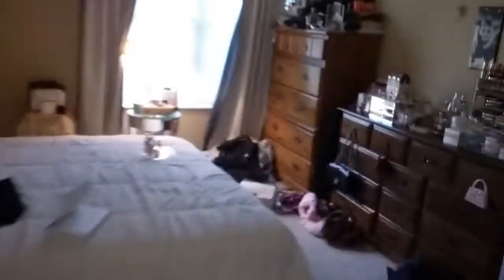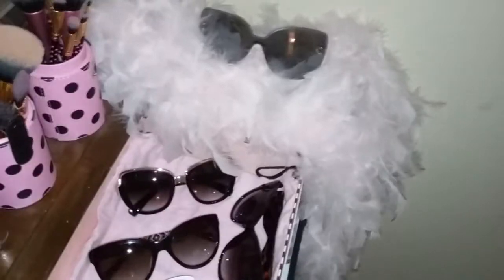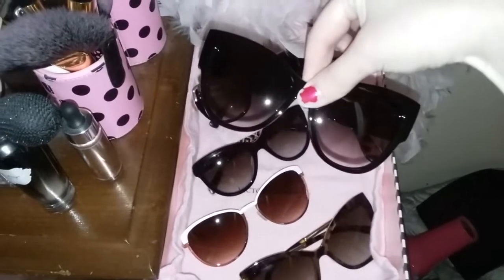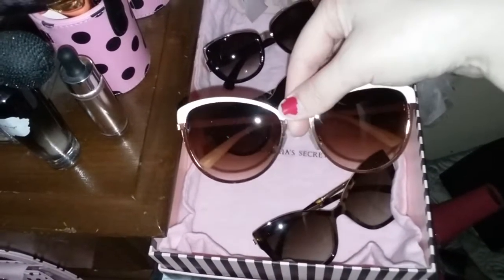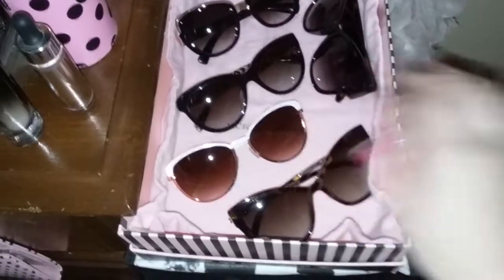I store the sunglasses that don't have a case in this little holder right here. I just walk by and grab some sunglasses and do my thing. These are the Aldo ones I showed you before, and then the Jessica Simpson white cat eye ones — I got the gray ones at the mall today, but these are the white ones because I love them. That's how I store those.